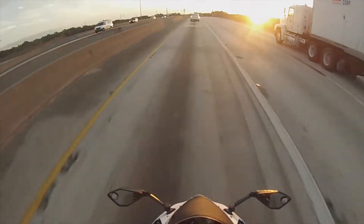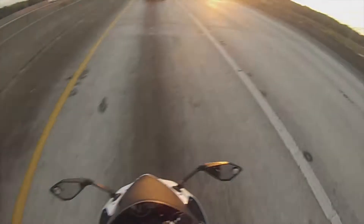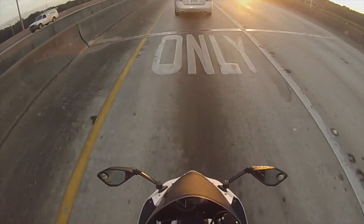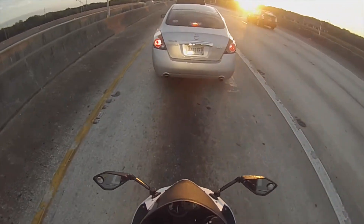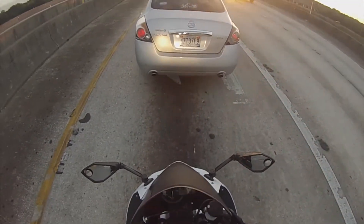Another thing I love — and some people think is annoying — is the extra CCs. This is a 636, not a 600. Not a 599. Straight up 636.